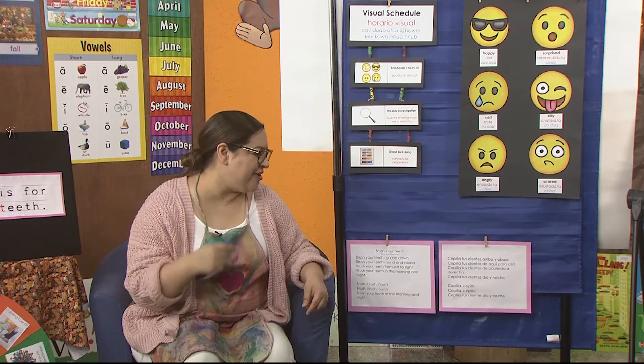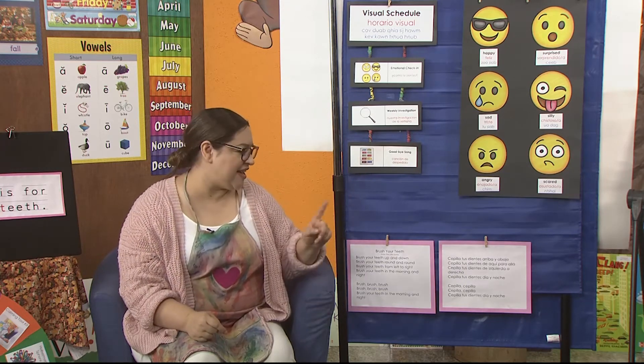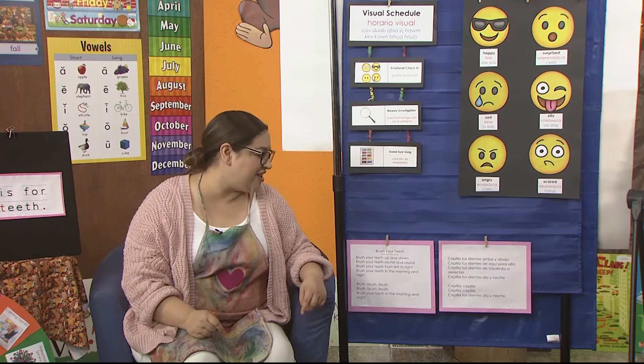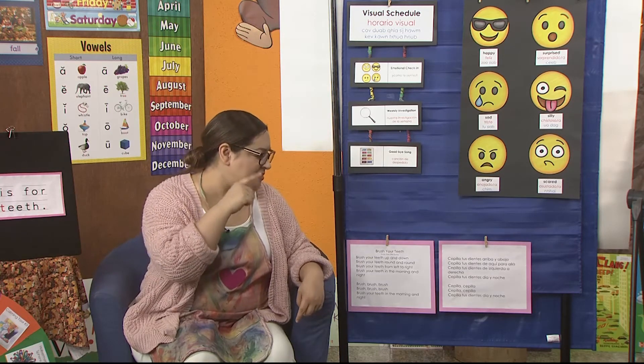I also speak Spanish, so I'd like to sing it for you in Spanish. It goes like this: Sepia tus dientes arriba y abajo. Sepia tus dientes aquí y para allá. Sepia tus dientes izquierda y derecha. Sepia tus dientes día y noche. Sepia, sepia. Sepia tus dientes día y noche.